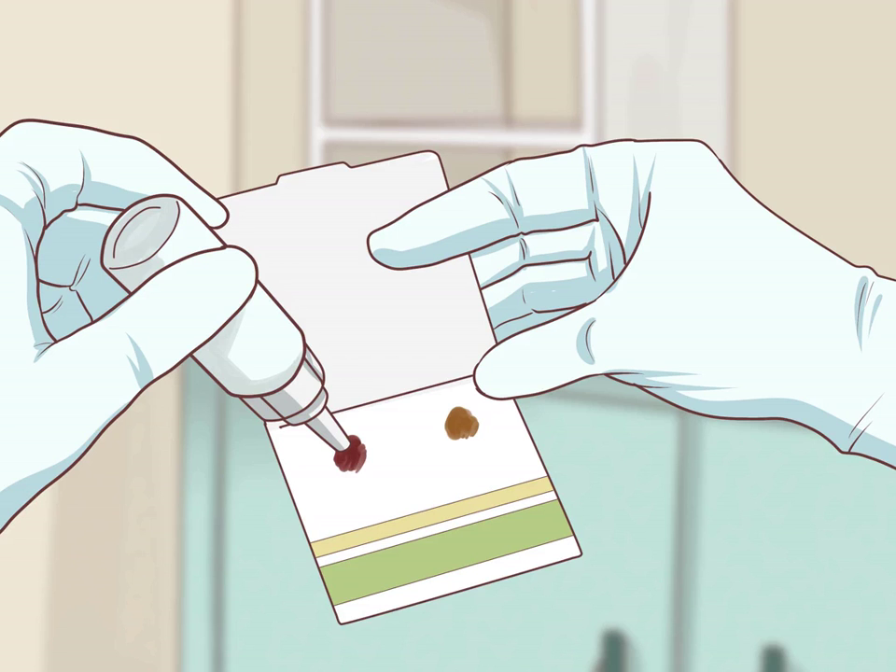Another stool test option is called the Fecal Immunochemical Test. This is almost the same as FOBT, except instead of detecting blood via heme it detects it via antibodies directed at human hemoglobin. The final self-screening stool test option is called Cologuard. This evaluates both for the presence of blood in the stool, as well as for DNA that has been correlated to a higher risk for colon cancer. It is quite new and therefore not currently recommended as the standard of care.